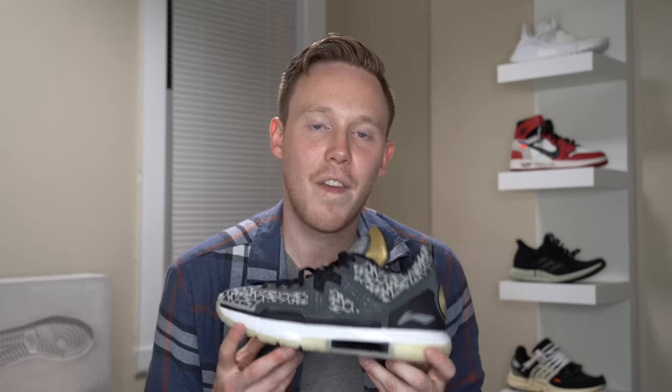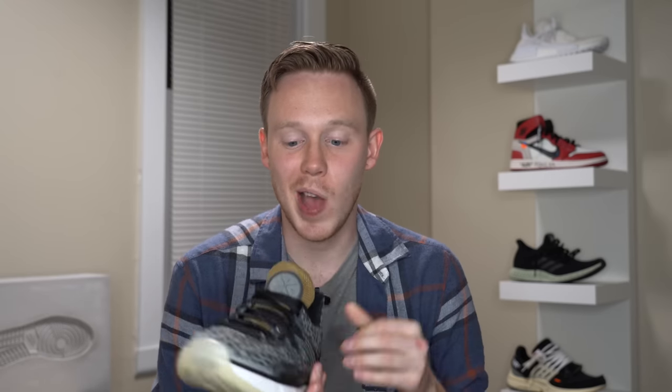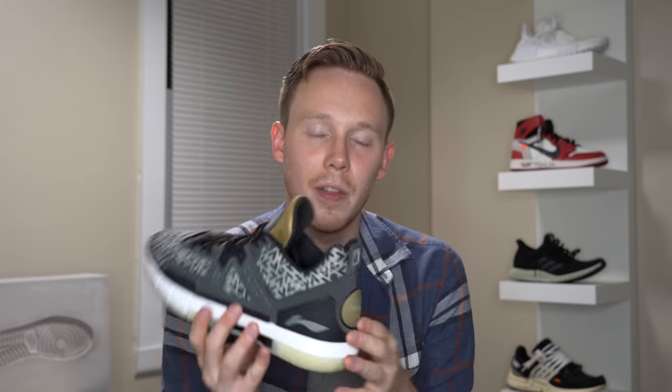Next up I've got one of my only Li-Ning shoes, courtesy of IMTC2 — the Li-Ning Way of Wade 5. Li-Ning might not be my favorite performance basketball brand, and I just didn't love how this shoe felt on court, but if you're wearing it for lifestyle I think it's a really interesting shoe. I really love the gold accents on the tongue and on the heel.